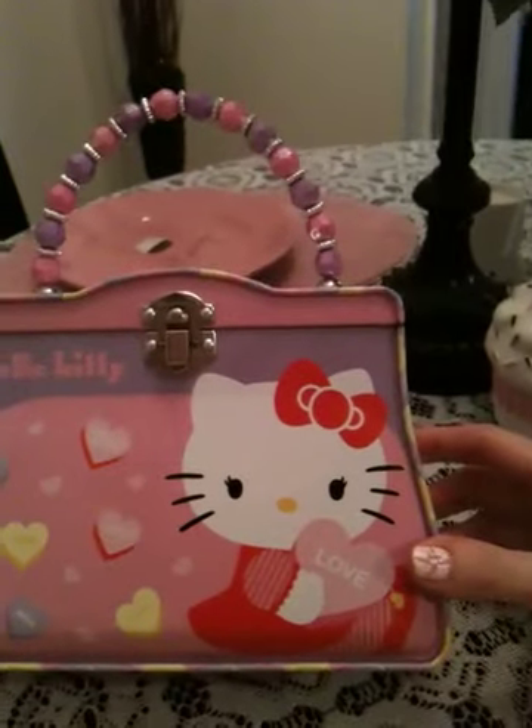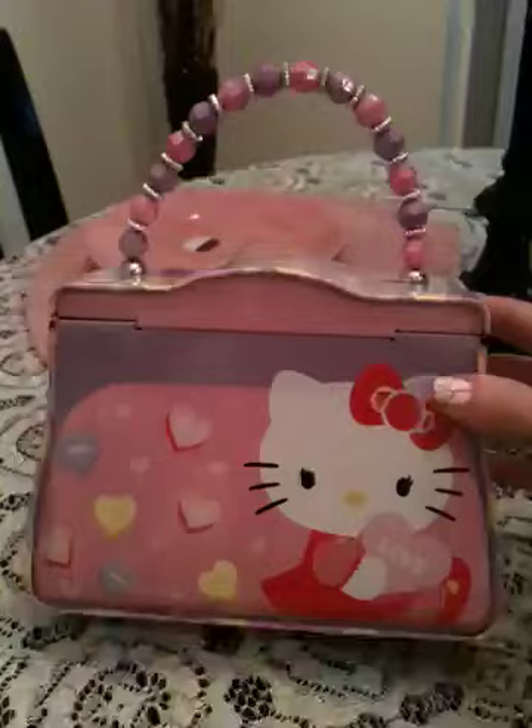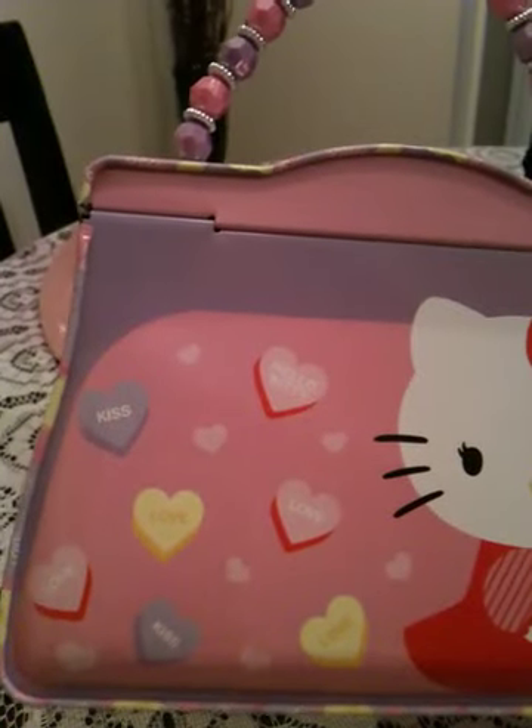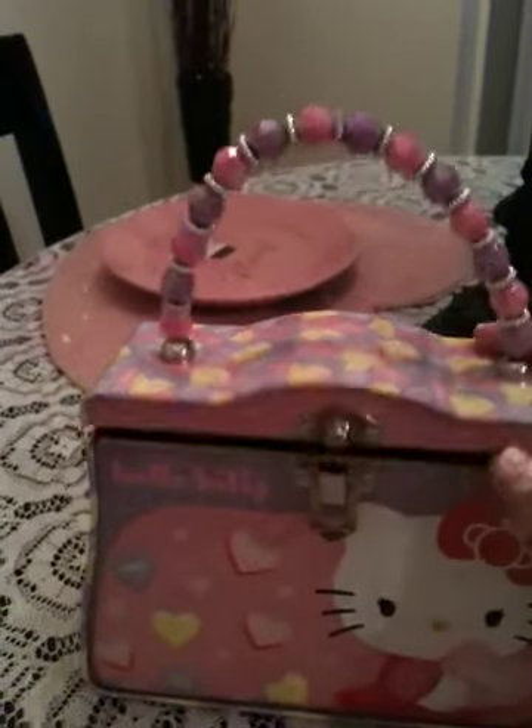She's holding like a little love heart, and on the back of it it's the same thing — she's holding a little heart with little candies that say love, Hello Kitty, kiss. And then it has a little clasp on the front, and when you open it, it's just plain silver inside.